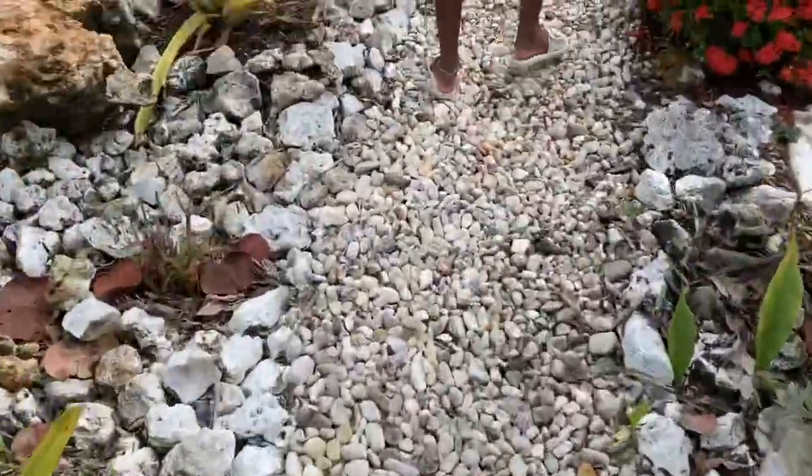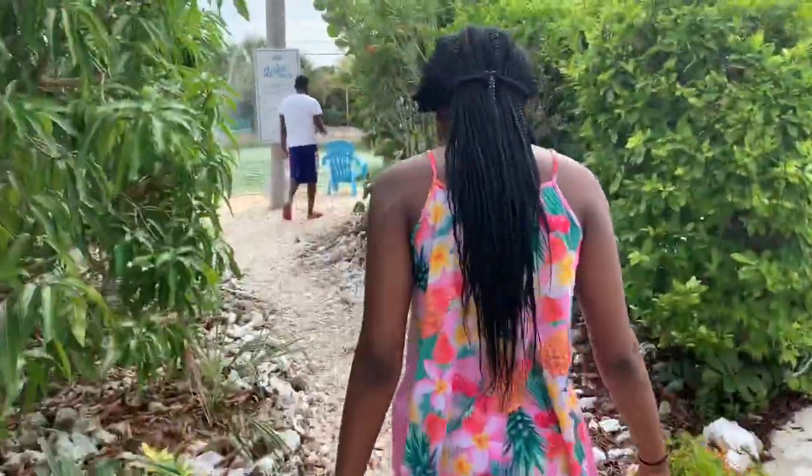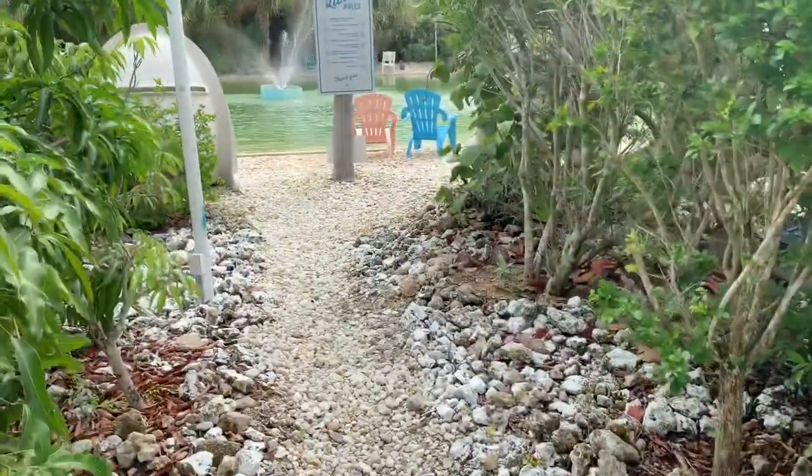Excuse all the crunching of the rocks, but it's like a little rock trail. That's Kiani — say hi, Yanni! And that's my husband up there.